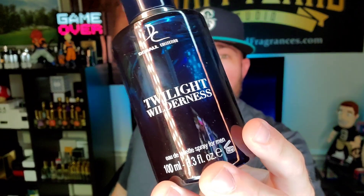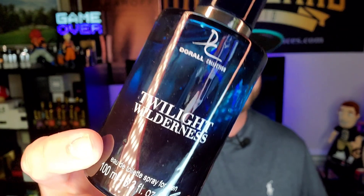You're going to spend $10 or less on a 100ml bottle, a big 3.3 ounce. And if you don't tell anybody it's not Dior Sauvage, they're not going to know any different, really and truly. Because it smells pretty much just like Dior Sauvage. This is for those on a mega budget — if you've got $15 or less to spend on a fragrance and you're looking for something that smells just like Sauvage, Doral Collection Twilight Wilderness is pretty much it, for a fraction of the cost.